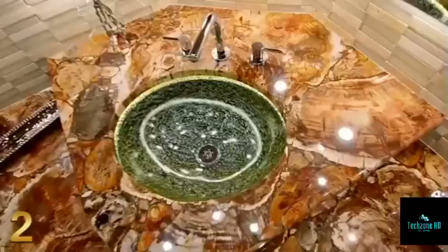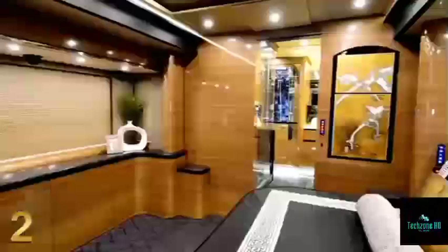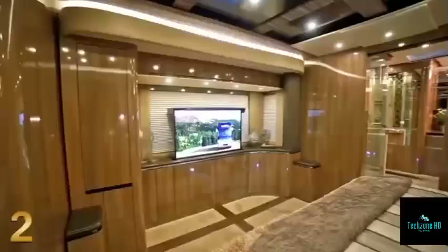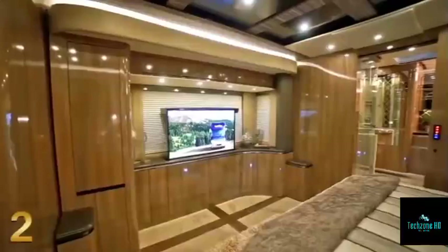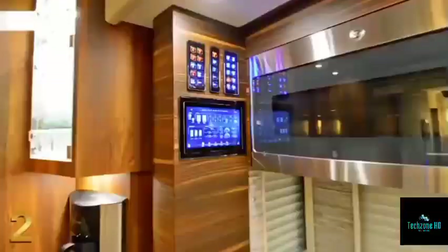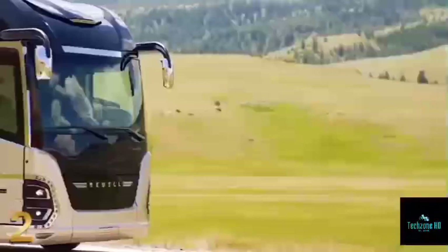Modern technology is featured throughout the motorhome, including multiple televisions, an advanced sound system, air conditioning, a dishwasher, a washing machine, and a dryer, all of which are powered by a 20-kilowatt generator. The Newell Coach P50 has a starting price of $2.1 million and is offered in a number of similar layouts.